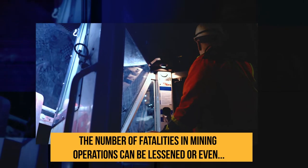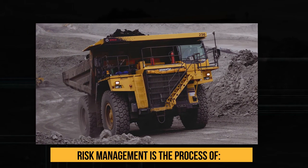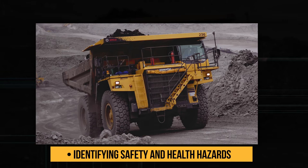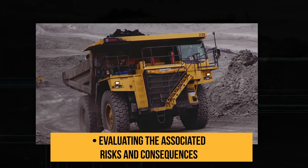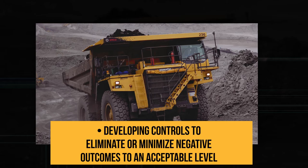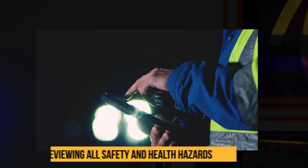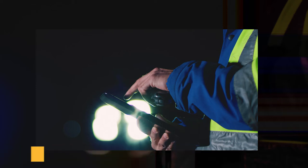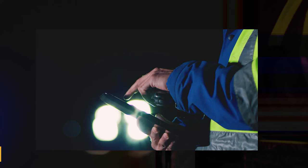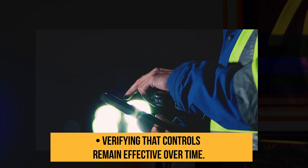The number of fatalities in mining operations can be lessened or even prevented by paying close attention to risk management. Risk management is the process of identifying safety and health hazards, evaluating the associated risks and consequences, and developing controls to eliminate or minimize negative outcomes to an acceptable level. Core Safety is a systematic approach to risk management that calls for reviewing all safety and health hazards, assessing and prioritizing risk, applying controls systematically, and verifying that controls remain effective over time.